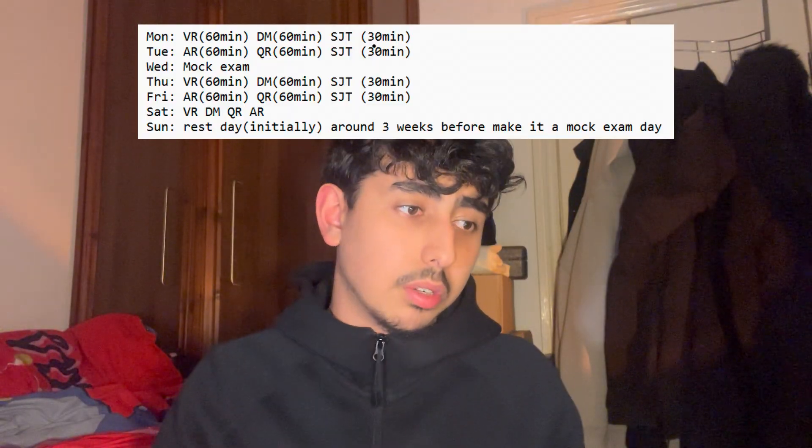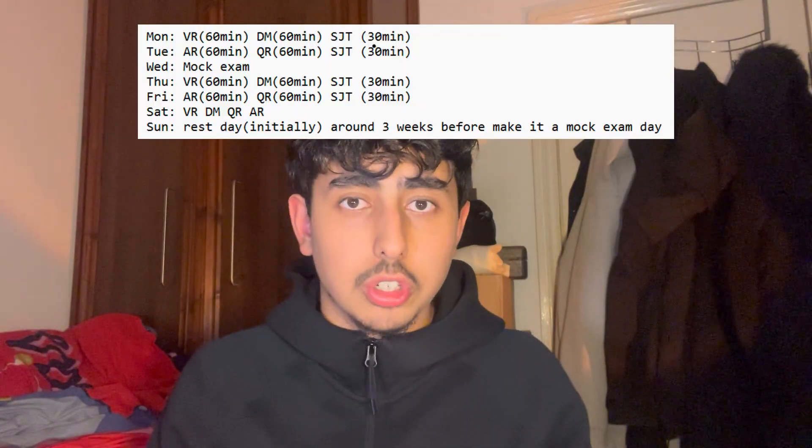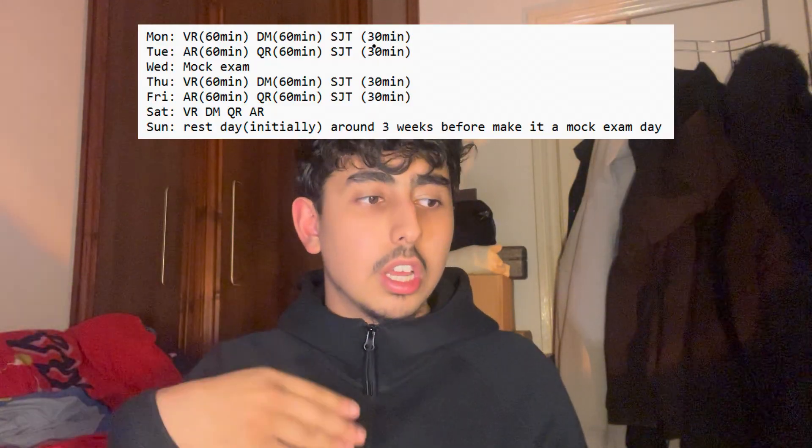On Tuesday you do the other two: abstract reasoning and quantitative reasoning — 60 minutes each again, with 30 minutes of situational judgment. Then on Wednesday, after you've done one hour of each including one hour of situational judgment, you do a mock exam. Just keep this up every week.